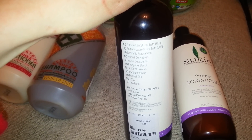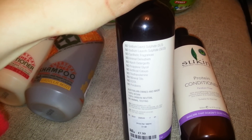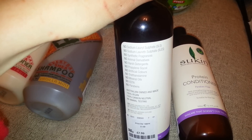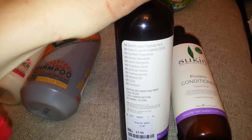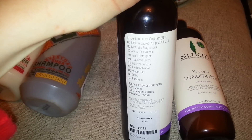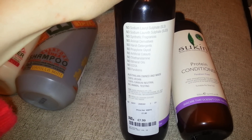It's got all these good things: no sodium sulfate, no synthetic fragrances, no animal derivatives, no harsh detergents, no propylene glycol, no artificial colours, no mineral oils, no EDTA, no parabens — and 100% vegan. Oh, I love it.